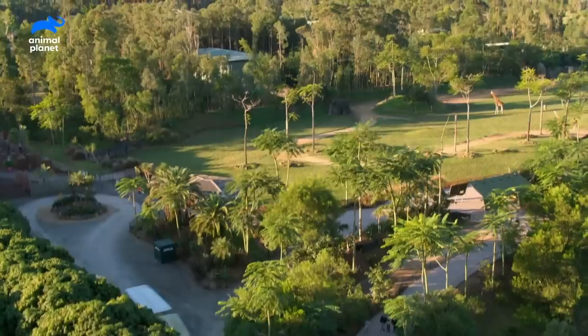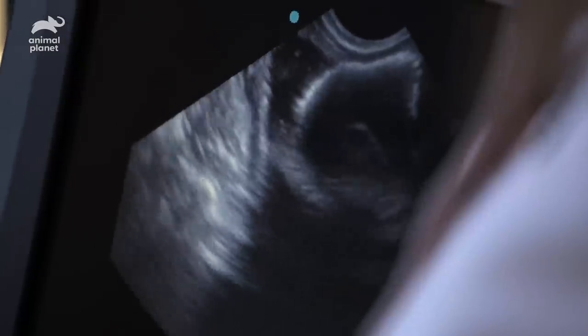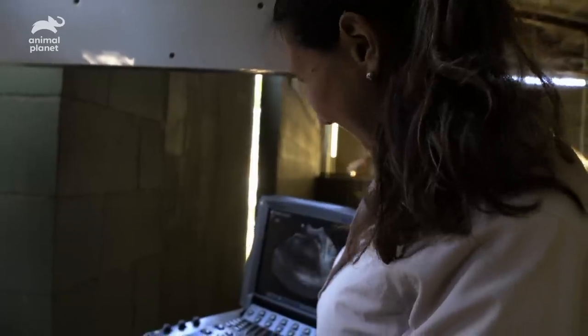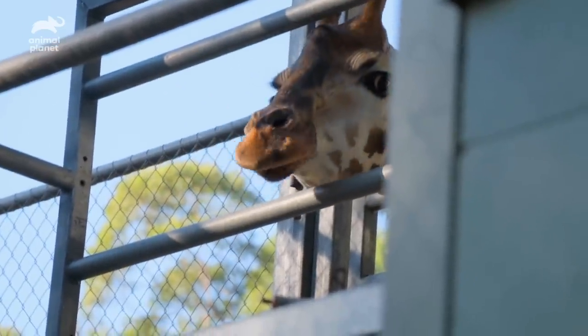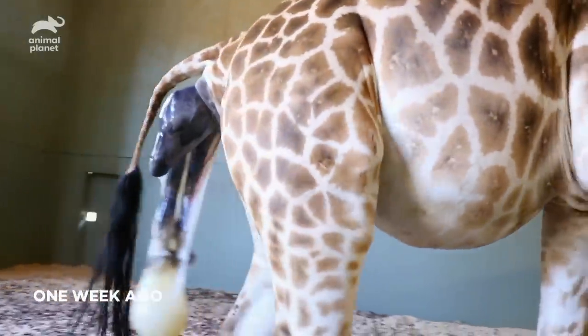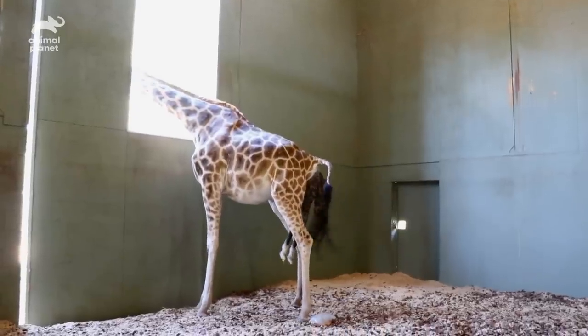We have officially had a beautiful baby girl born here at Australia Zoo. There's a calf right there. Amazing. It's kicking. It feels ready to go really soon. It's actually progressing quite quickly. It's going really well. We've got the head and two hooves out at the moment and she's pushing really hard.